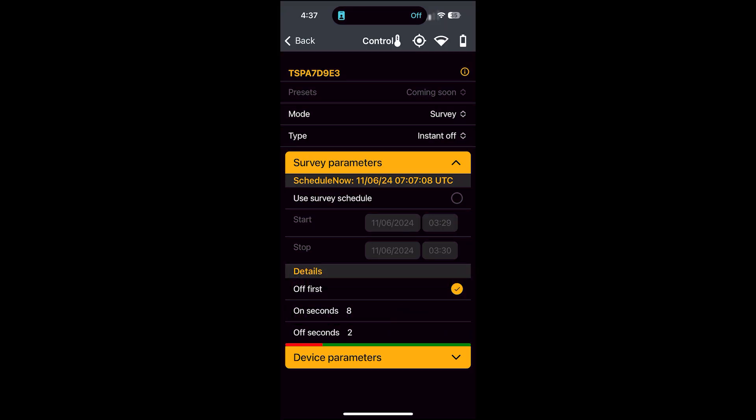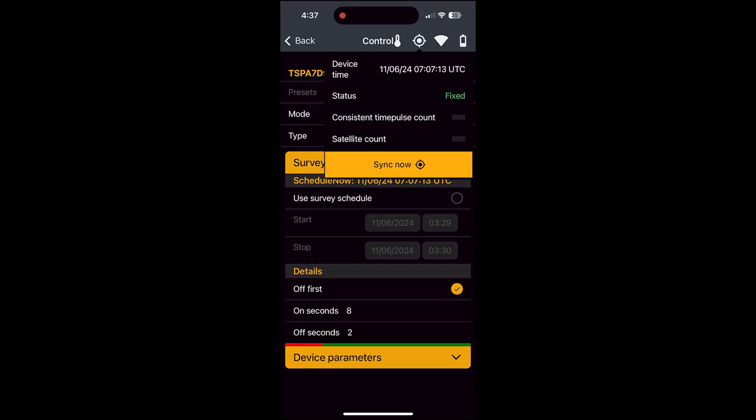The TrueSync Portable uses the GPS system to maintain precision timing. The TrueSync needs to be able to get a fix on at least four satellites before it can determine the time accurately. In most outdoor environments,